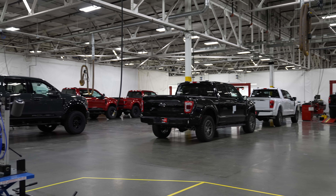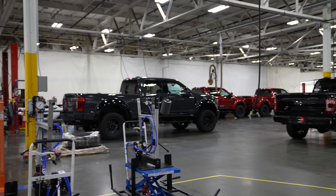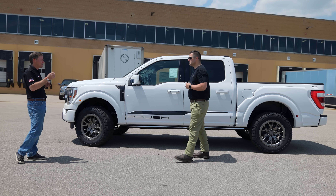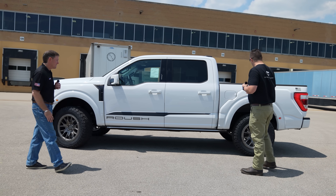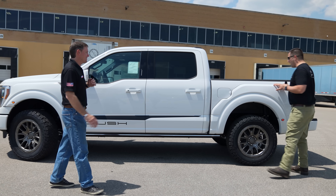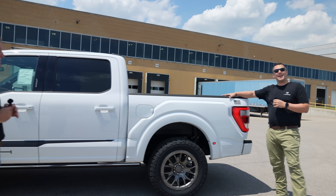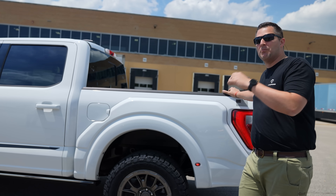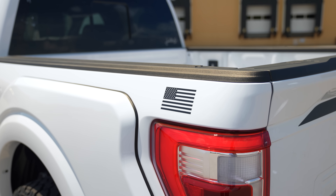Ironically enough, aesthetically on the outside you can't even tell the difference, but what you do notice is the ride is actually a bit better. This gets into those tiny little things that make an actual appreciable difference. We've got the Roush graphics rolling down the side — we've got to let the world know this is a Roush. You pay for the name, but you are not paying for the name — you're paying for the engineering that name brings.